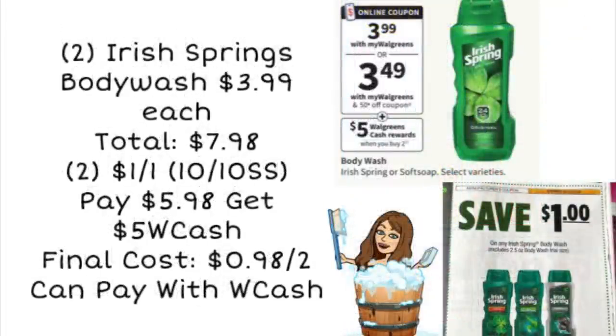Next up, we have an awesome deal on the Irish Spring body wash. These are going to be $3.99 each — two of them will total $7.98. But we're getting $1 off one coupons in our 10/10 Smart Source, so if you're using two of those coupons, you would pay $5.98, and you're getting $5 Walgreens cash when you buy two. That's going to make your final cost just $0.98 for two body washes, which is an amazing deal. You can pay with your Walgreens cash — since your total is $5.98 after coupons, you could use $5 in Walgreens cash and then get $5 in Walgreens cash back. That dollar off coupon is a limit of two per transaction.